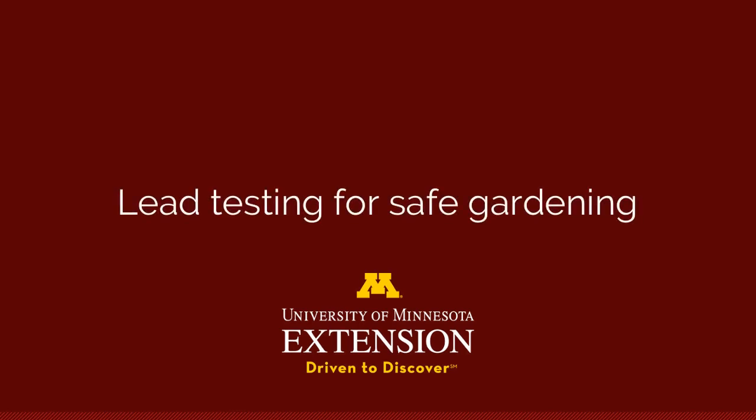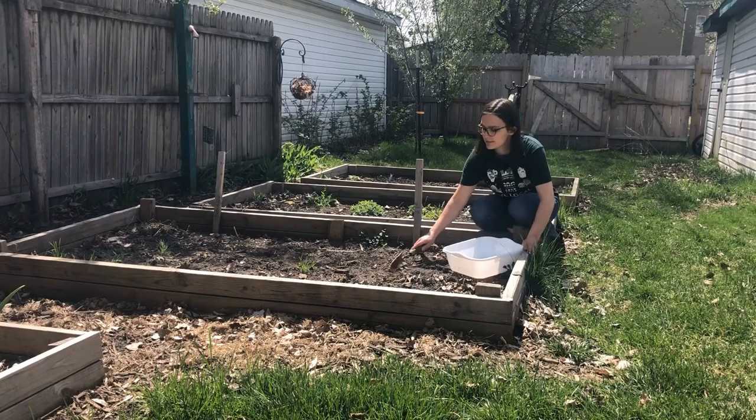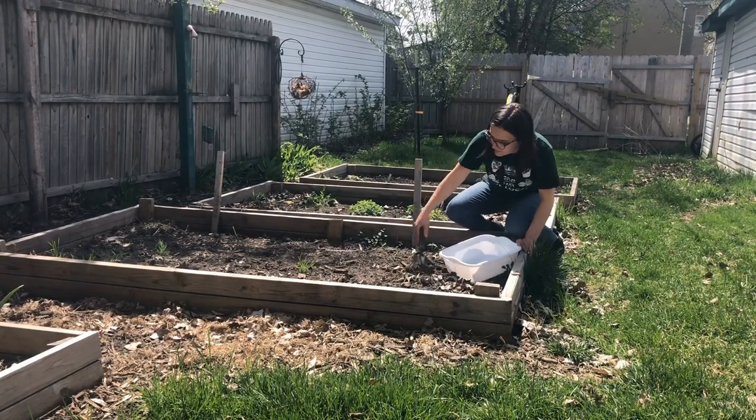Before planting a garden in a new environment, conduct a lead test to ensure that your soil is safe for gardening and growing food.